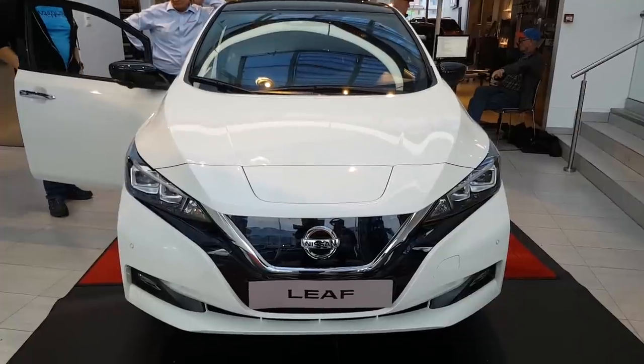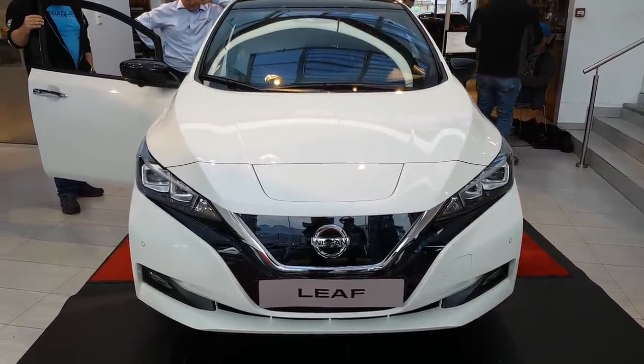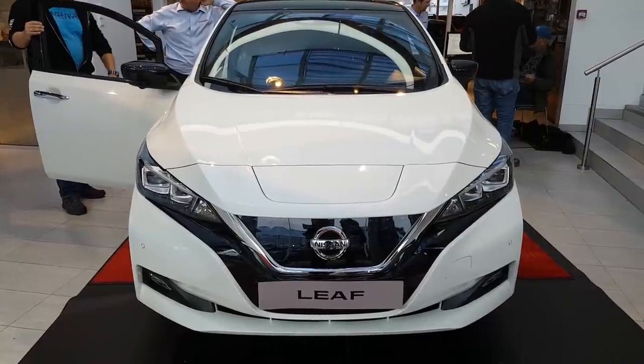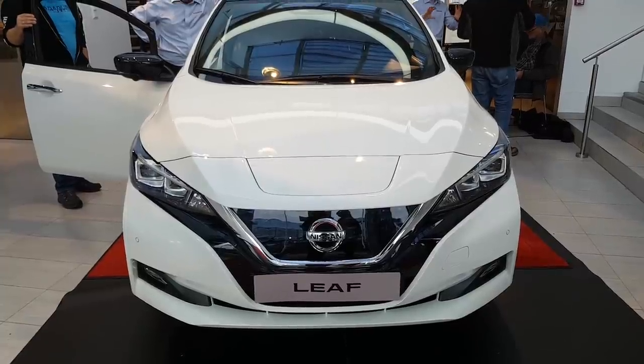So here it is from the front - the new Nissan Leaf 2018. I must say it's quite a bit nicer than the old one.